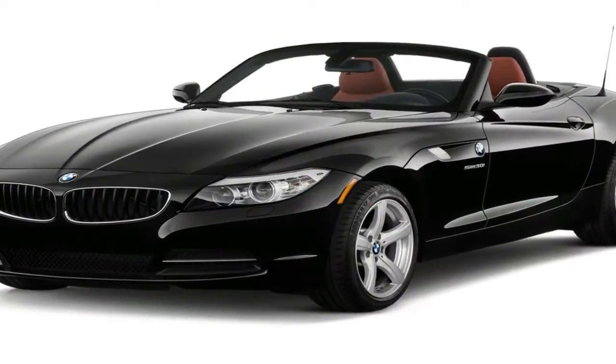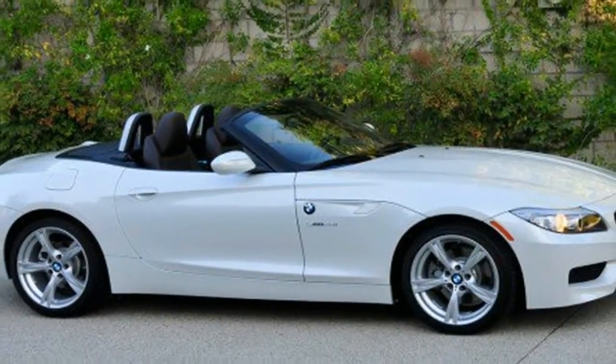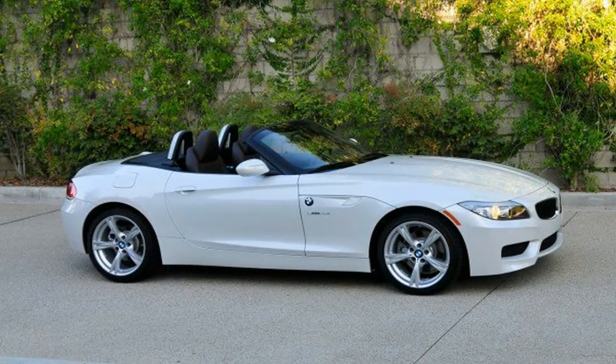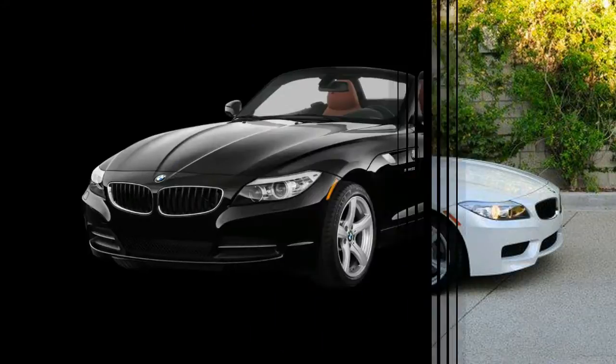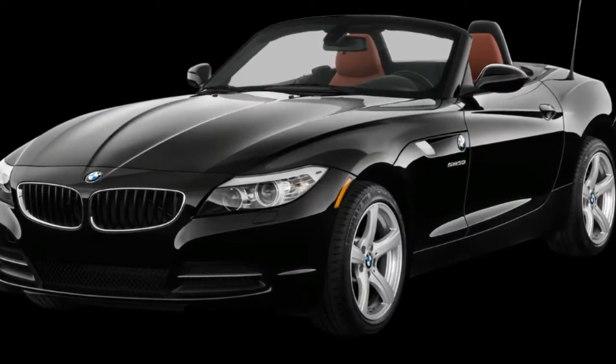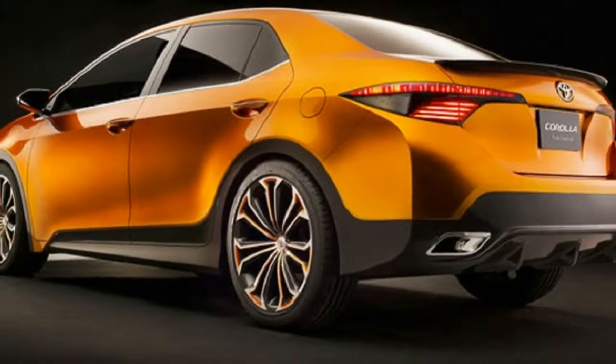Like every new rear-wheel drive BMW, the new Z4 is underpinned by a spin-off of the automaker's modular KLAR architecture and will get adaptive dampers and an optional M Sport kit. Don't expect air springs or rear-wheel steering. To keep the car's weight in the roughly 3,000 to 3,200 pound target bracket, all-wheel drive never entered the equation, sources say.